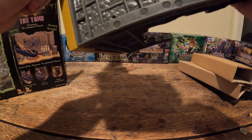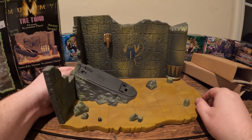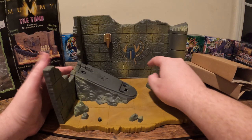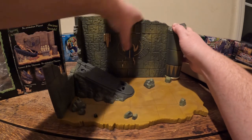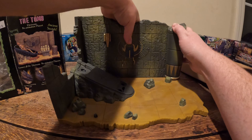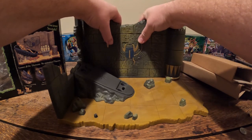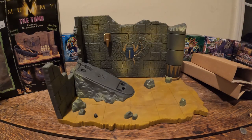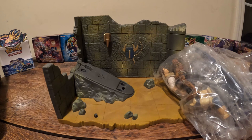There we go. That's how you do it. We have the ancient room. The door is supposed to open. We'll fool around with that in a minute, but let's break into the box and see if everything is here.